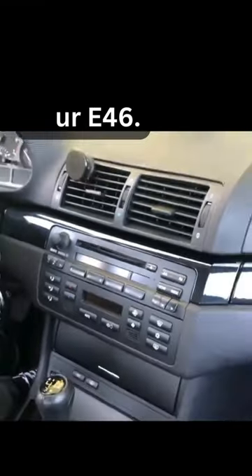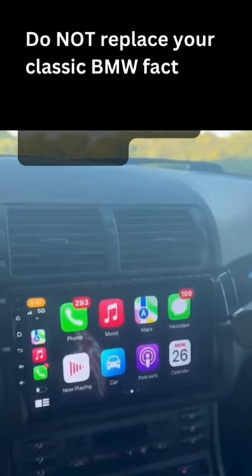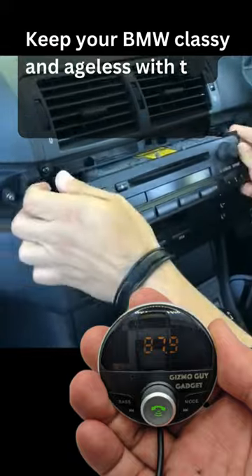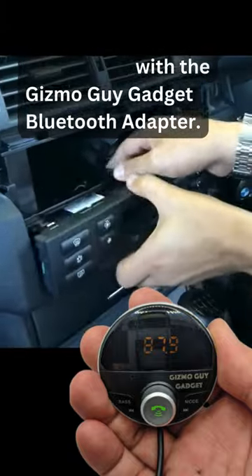You need Bluetooth for your E46. Do not replace your classic BMW factory radio with a tacky-looking Bluetooth head unit. Keep your BMW classy and ageless with the Gizmo Guy gadget Bluetooth adapter.